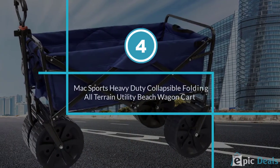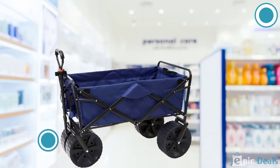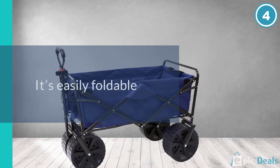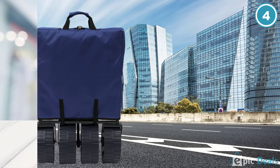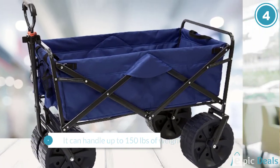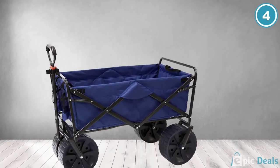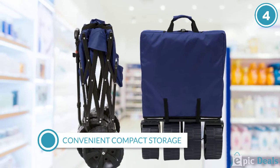Number 4: MaxSports Heavy Duty Collapsible Folding All-Terrain Utility Beach Wagon Cart. Are you tired of heavy and squishy carts and wagons that don't have enough space to handle your gear and equipment? The MaxSports Collapsible Cart features a heavy-duty frame for excellent reliability and is exceptionally lightweight. It folds up to 9.6 inches and has an adjustable handle for greater comfort and convenience. Moreover, it is designed from 600D polyester, which is relatively easy to clean, making it perfect for beach activities.